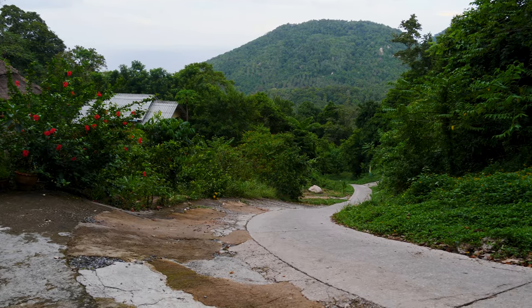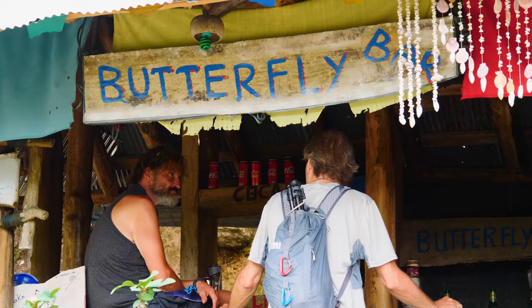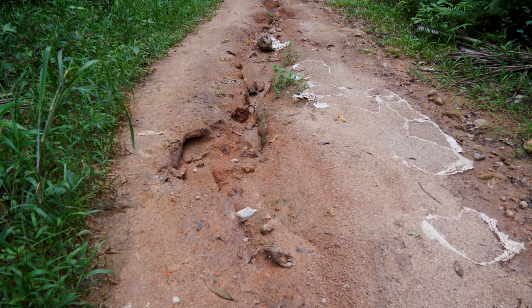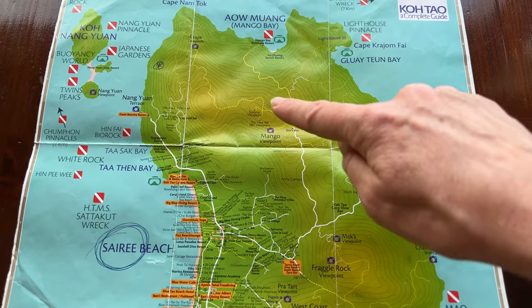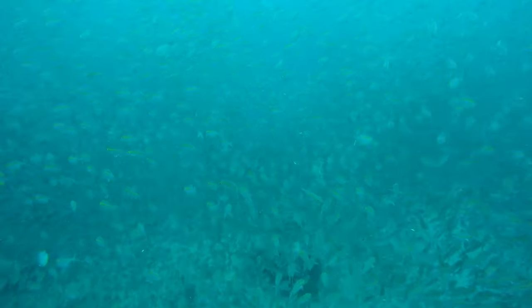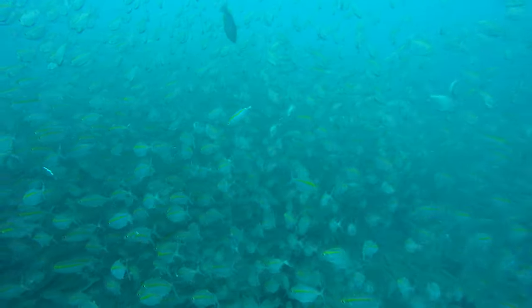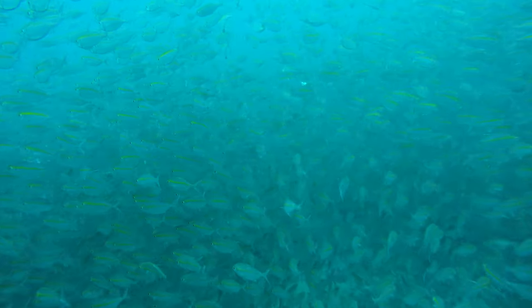The road here is very steep and not for the faint of heart. On the way up, you will find the Butterfly Bar and Jim's Bar. After Jim's Bar, the road becomes a dirt road and is not suitable for a scooter. All the way up here is Mango Bay — a great place for snorkeling, but the access by land is tricky. I would recommend coming here by boat. There are organized snorkeling trips around the island that will take you here.